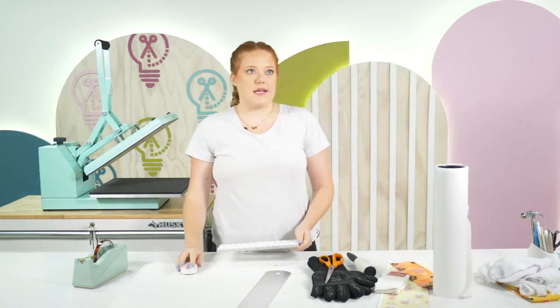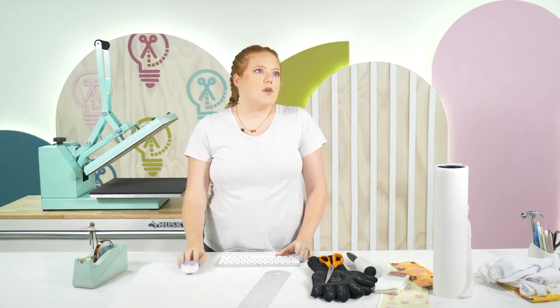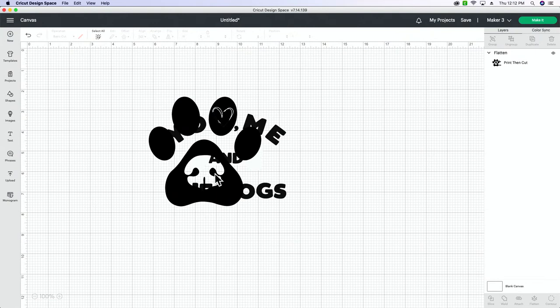You can do this in Canva or Design Space. I'm using a few different elements from Makers Gonna Learn. I've got two different files here.